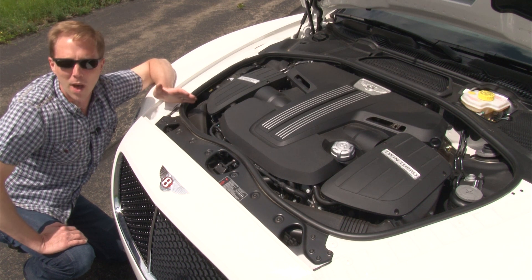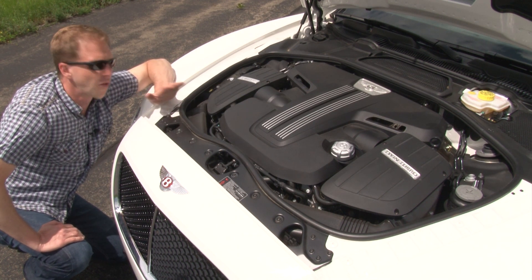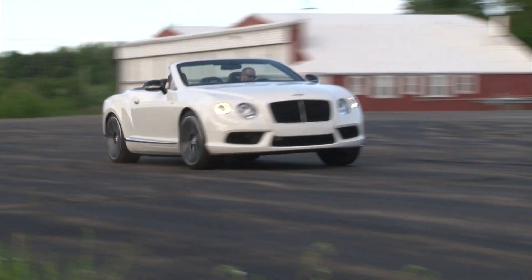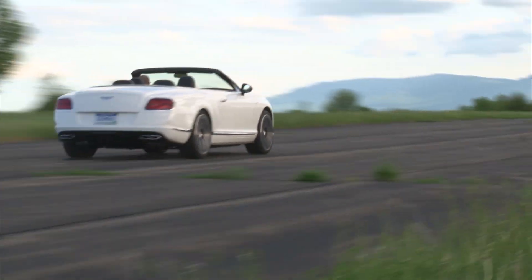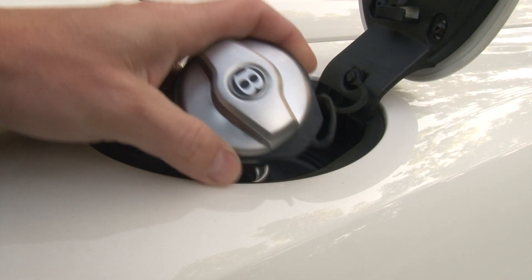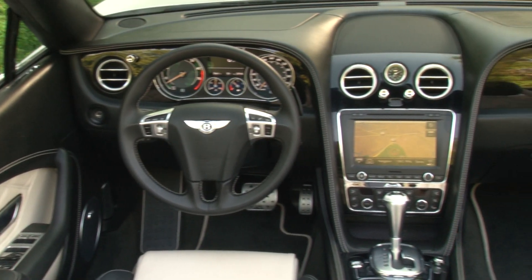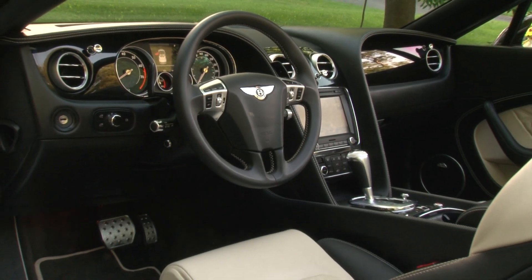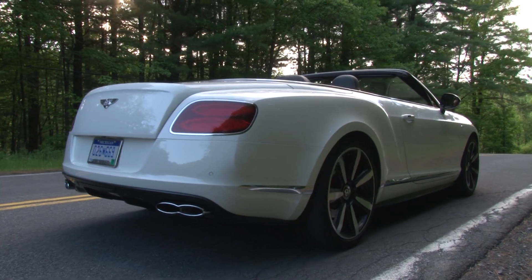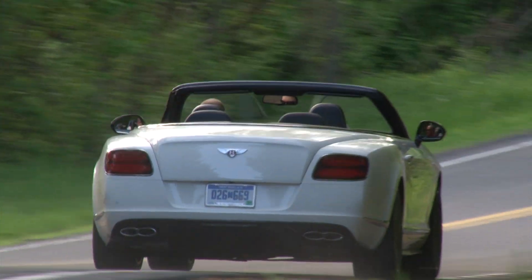If you are a fan of the 12-cylinder engine in the original GT, you are going to love this 4.0-liter twin-turbo here in the V8S. It makes over 500 horsepower, can put down a 0-to-60 time in the mid-fours, and has cylinder deactivation. Compared with the standard V8, the S has been tuned for 21 more horses and an additional 15 pound-feet of torque, good for knocking 2-tenths off the sprint with the capability of reaching 191 miles per hour.